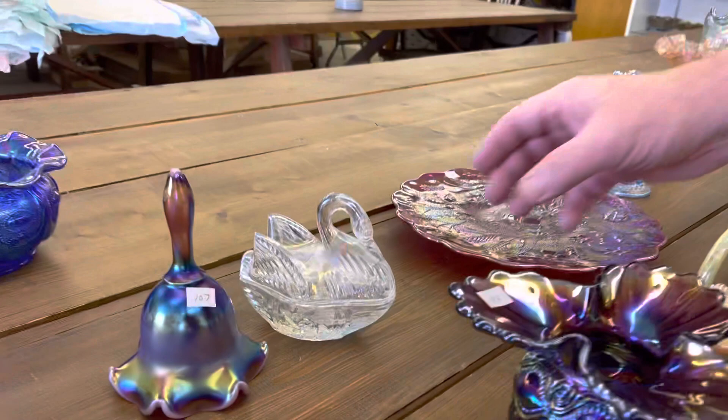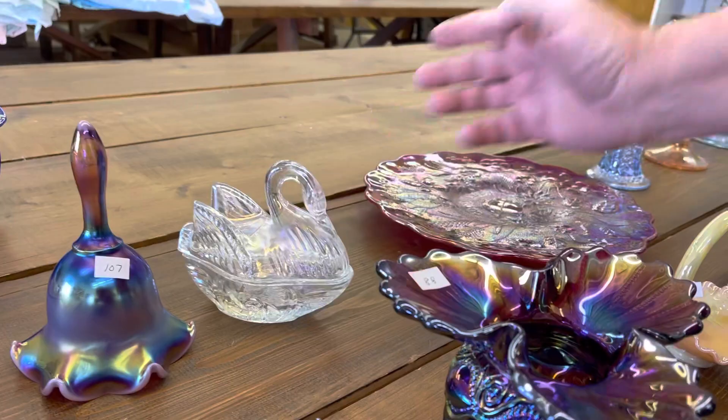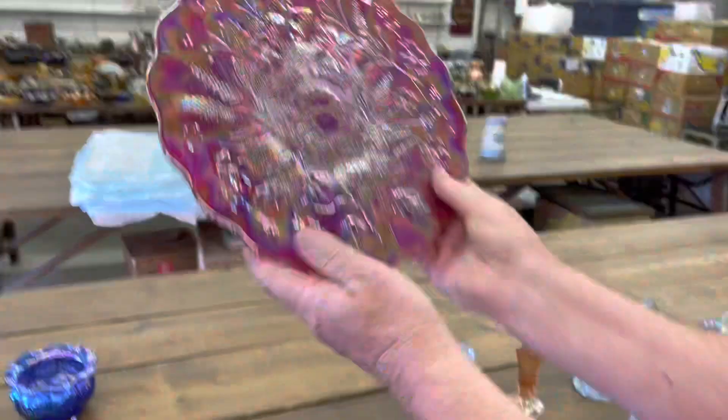I just saw the swans on our pond this morning. Good Luck Chop Plate in red — real pretty. This is, of course, 2005 LeVay signed.